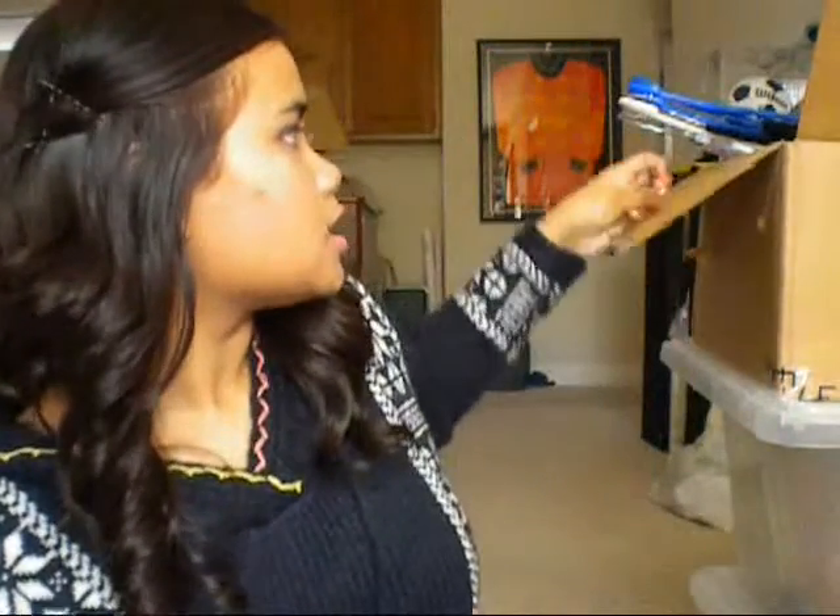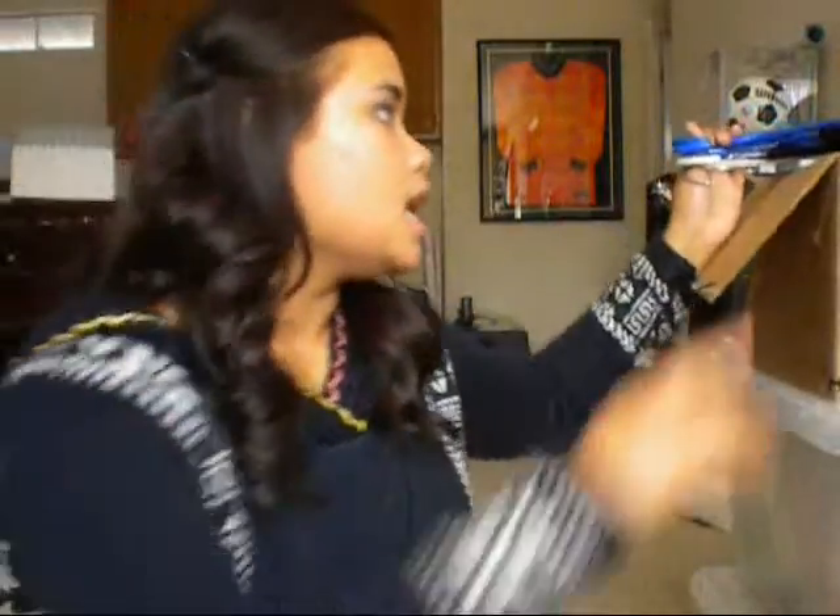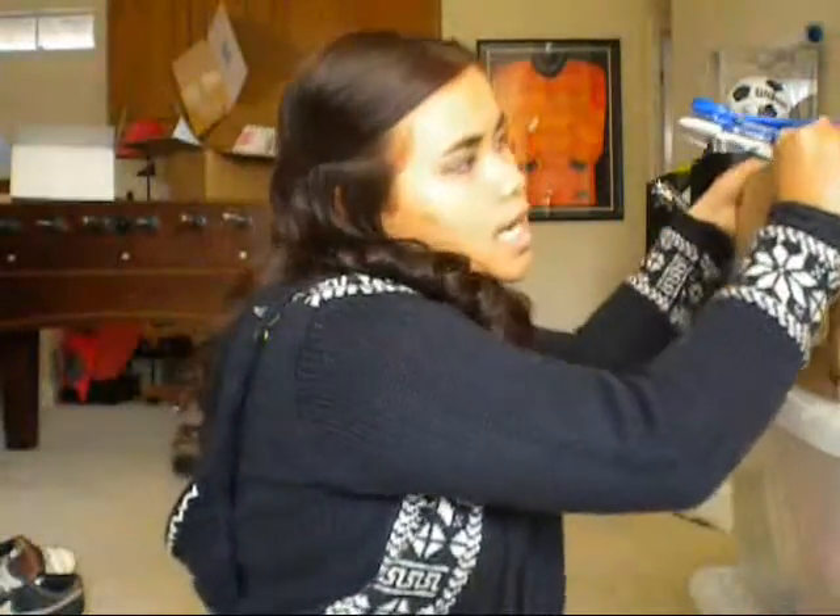Hey guys, so I wanted to do a quick Forever 21 haul. I just got in my Forever 21 package and it took a really long time to be sent here. So I'm going to make this video two parts because I bought a lot. This first video is going to be clothes-wise and I have this big old box right here. Let's get started.